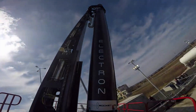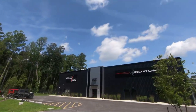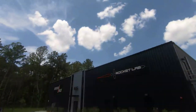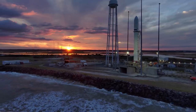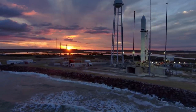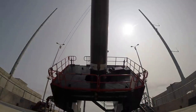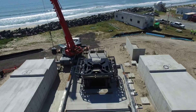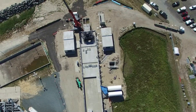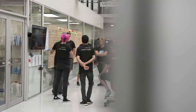In addition to the pad itself, Launch Complex 2 is also home to the Integration and Control Facility located within the Wallops Research Park, for processing payloads and Electron launch vehicles prior to liftoff. The ICF can house multiple Electron launch vehicles for pre-launch integration and is home to Launch Complex 2 range control operations, payload integration cleanrooms, and administrative offices. With the launch site now operational, Launch Complex 2 is expected to employ up to 30 people in engineering, launch safety, and administrative positions.